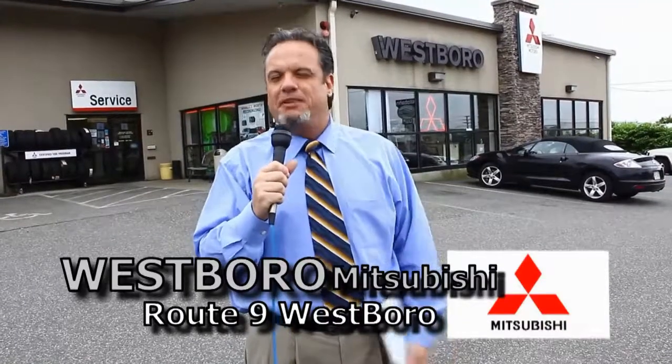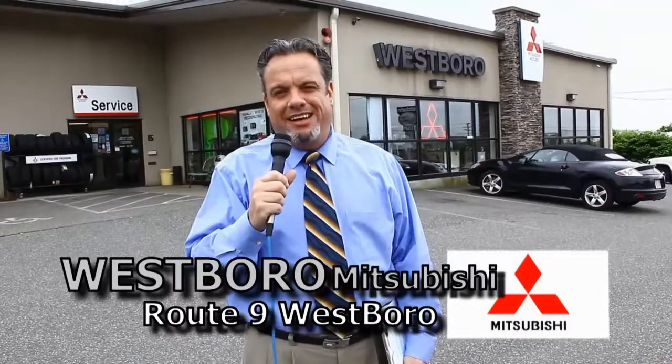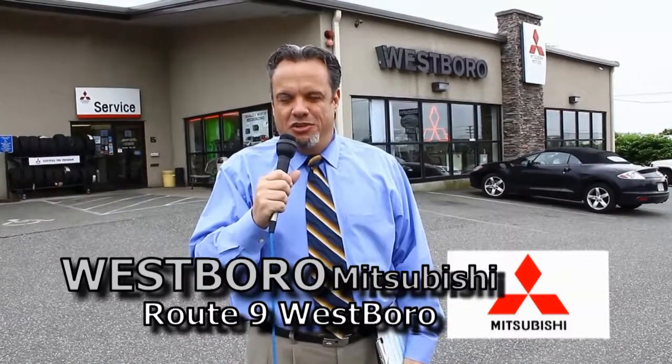Hi, I'm Chris Regani. I am the Sales Manager here at Westboro Mitsubishi. I'd like to spend some time with you and go over some of our specials that we have going on in June on our new cars, and especially our used cars. So if you have a few moments, I'd like you to sit back, relax, and enjoy the show.